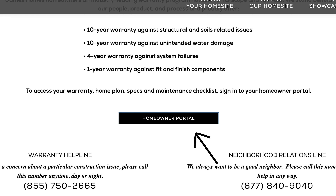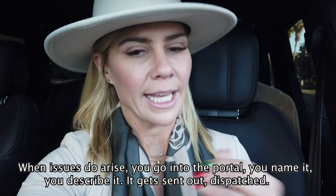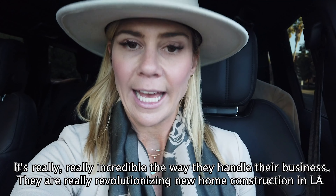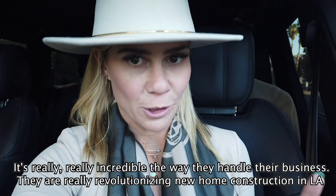They're able to walk through the whole process with the buyer. They're going to explain things at the home — how to use things. They also have this portal they're going to introduce to the buyer, where when issues arise you go into the portal, name it, describe it, it gets dispatched, and somebody comes out and fixes it.